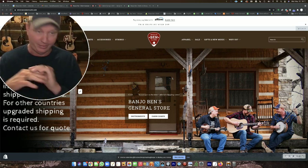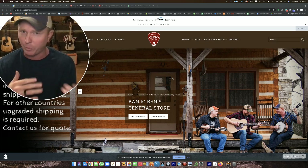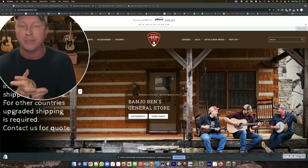But here's the deal: these camps sell out really fast, which is a great thing to see, but it's also frustrating if you're wanting to come and you can't get a spot. So this video is to give you some tips on how you might be able to register for those spots tonight.